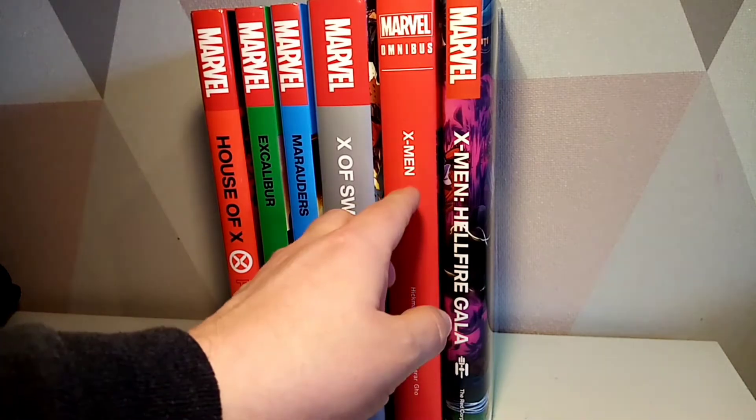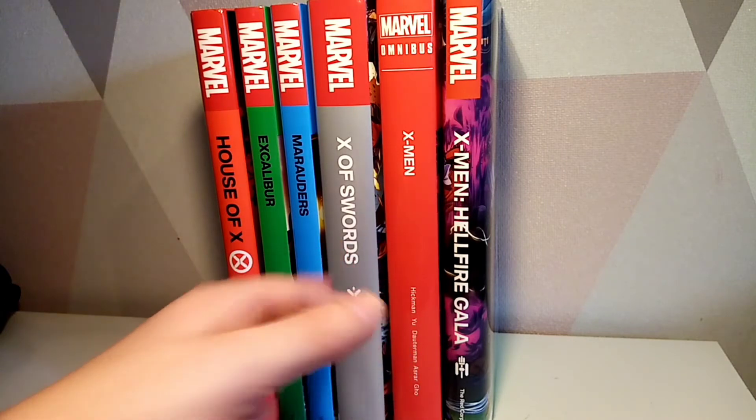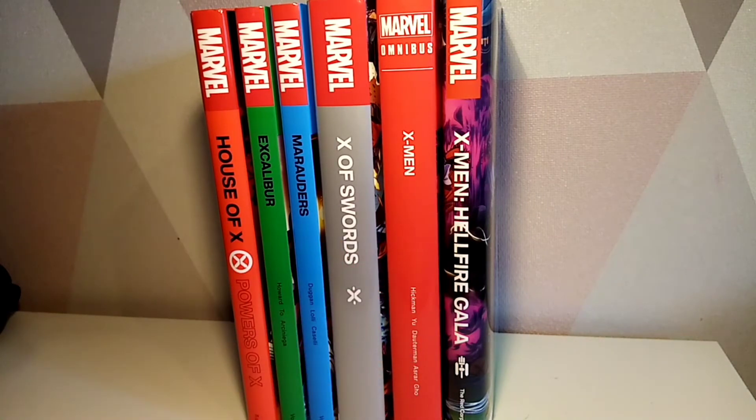My biggest thing is that X of Swords sort of sits in the middle of this, which is really bizarre. And then you've got the Hellfire Gala at the end, which is actually included in that book — so I almost feel like they should have just included those issues here. I know it would look weird reading without the other stories.